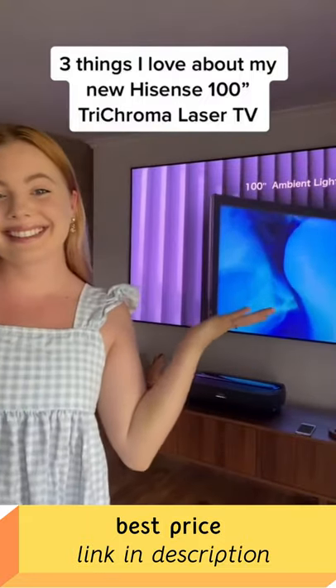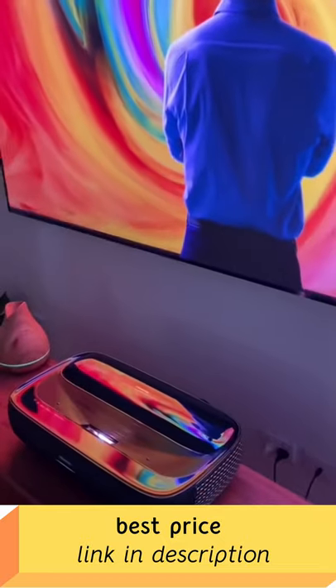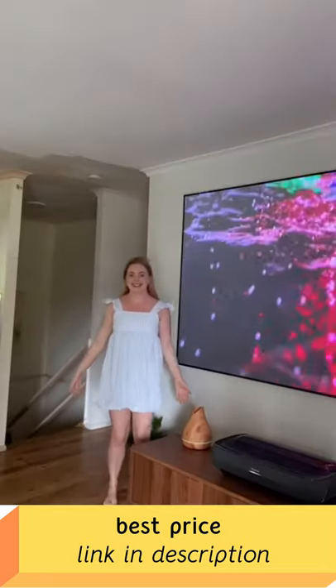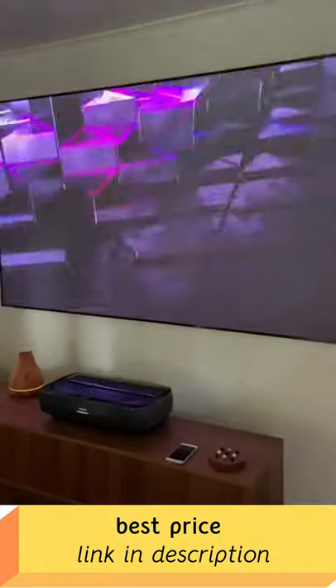Three things that I love about the new Hisense 100-inch Trichroma Laser TV. It has three color lasers, making up one billion plus colors. It's huge — if you didn't know what 100 inches looks like, here I am for a comparison.